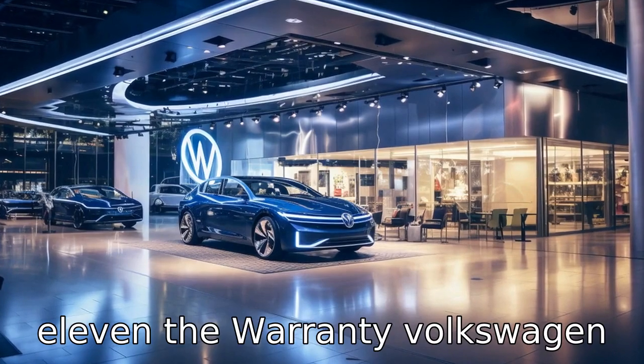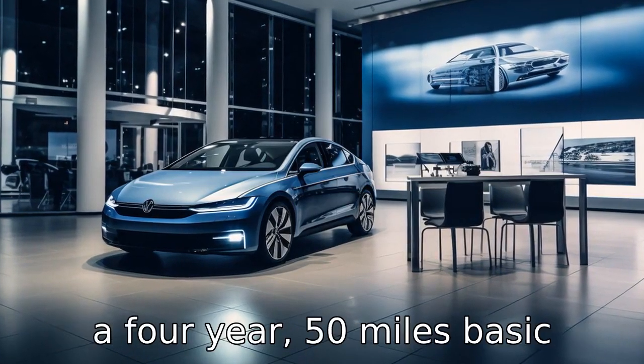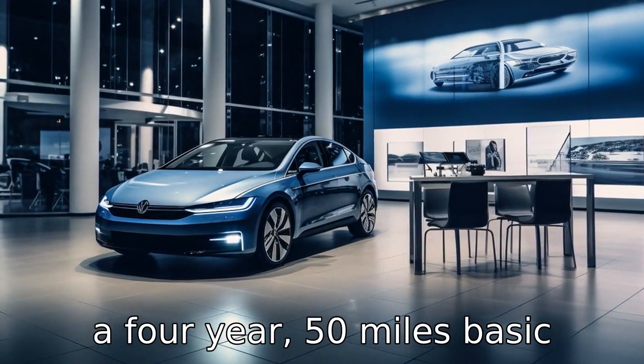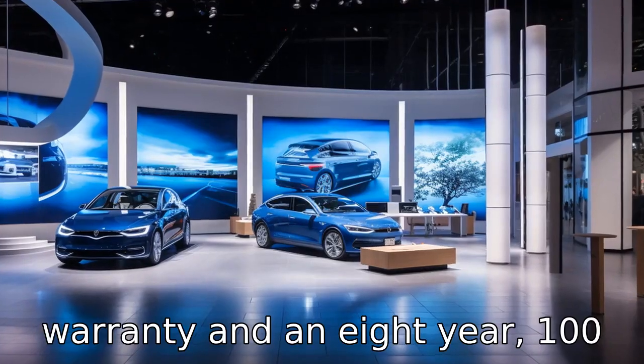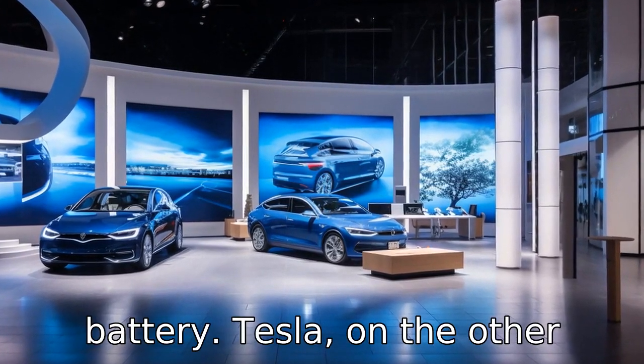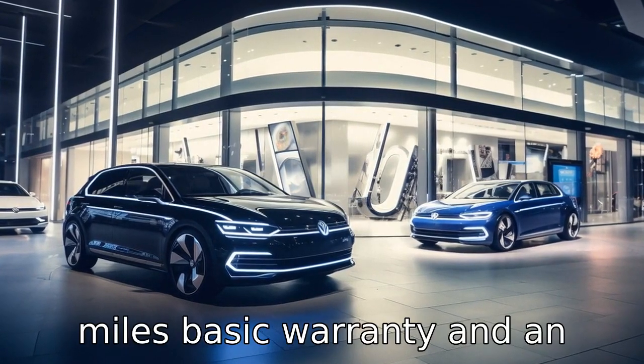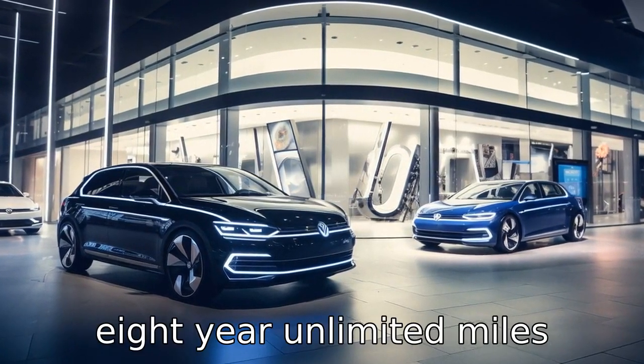Difference 11: the warranty. Volkswagen offers a 4-year 50,000-mile basic warranty and an 8-year 100,000-mile warranty on its battery. Tesla, on the other hand, offers a 4-year 50,000-mile basic warranty and an 8-year unlimited-miles warranty for its battery.